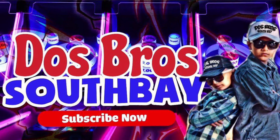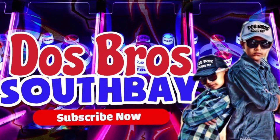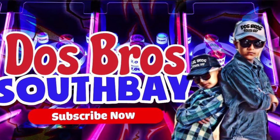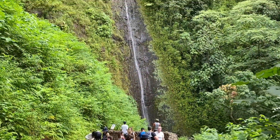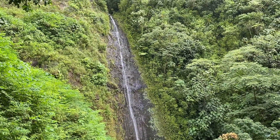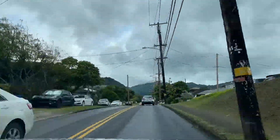Hello guys, welcome to another video with Doze Bros and today we are at Hawaii! Our hike to the Manoa Falls was great, so stay tuned to the end to see this beautiful place. We're going to show you an extra hike that you can do on this trail.